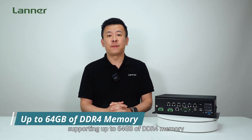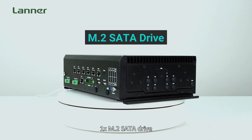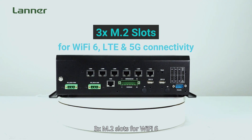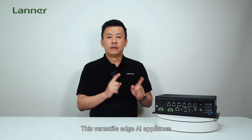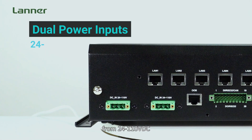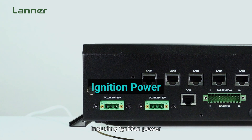The ICS R373 is highly expandable, supporting up to 64 GB of DDR4 memory, 1 M.2 SATA drive, onboard EMC, or 3 M.2 slots for Wi-Fi 6, LTE, and 5G connectivity.